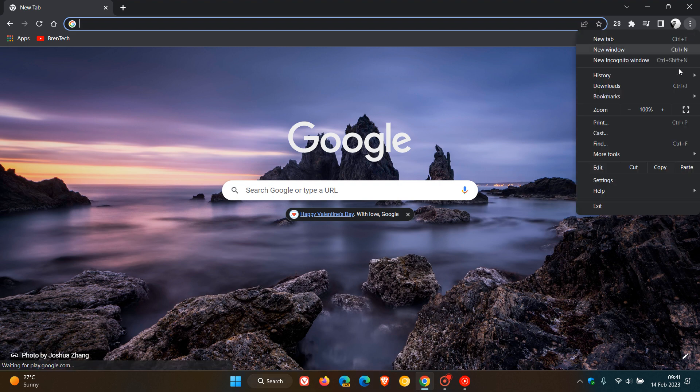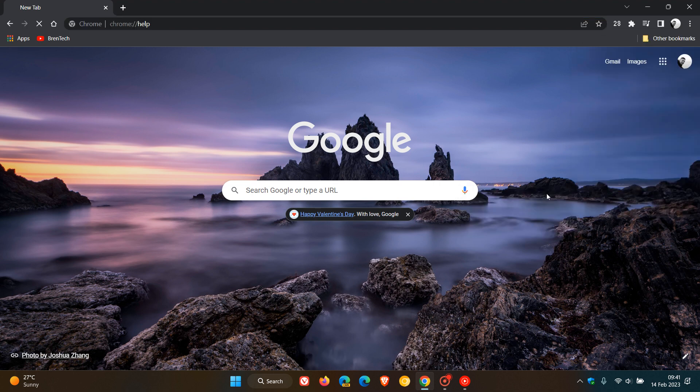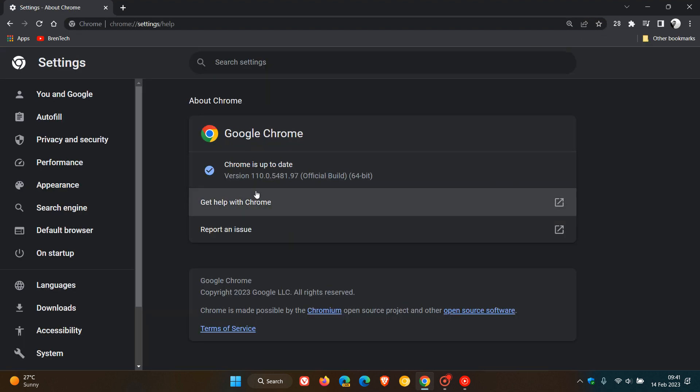Now to see if you have this update, as always, we head to the menu — Help > About Google Chrome — and the latest version and build, once this update has been applied, will be 110.0.5481.97. Note that the point release for Mac, Linux, and or Windows could be either .96 or .97.